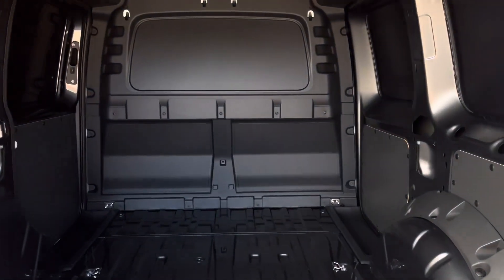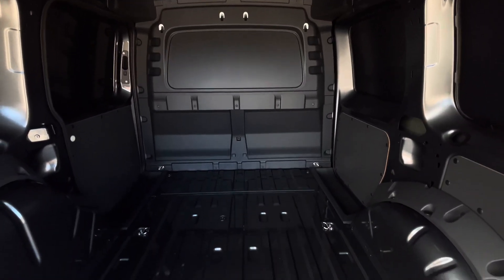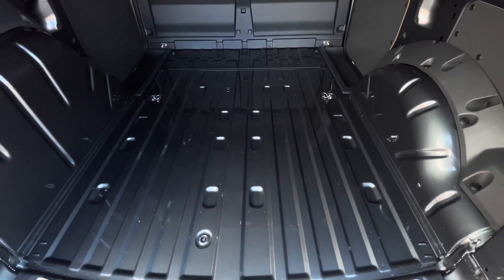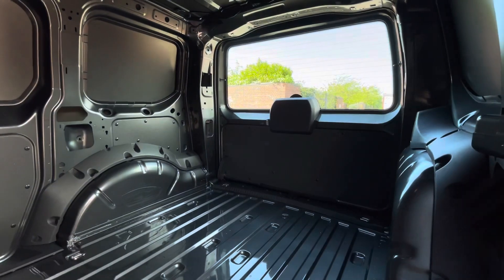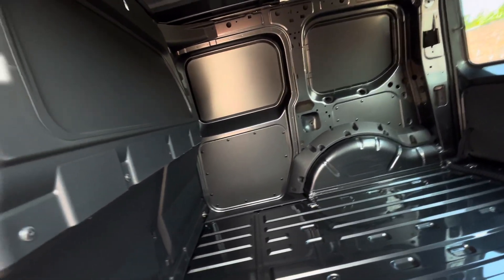Taking a look behind the tailgate and into the load area, the vehicle comes in a factory fresh condition complete with a few lashing points dotted throughout the load area floor. Access into the load area can also be found on the passenger side of the vehicle through a sliding door.